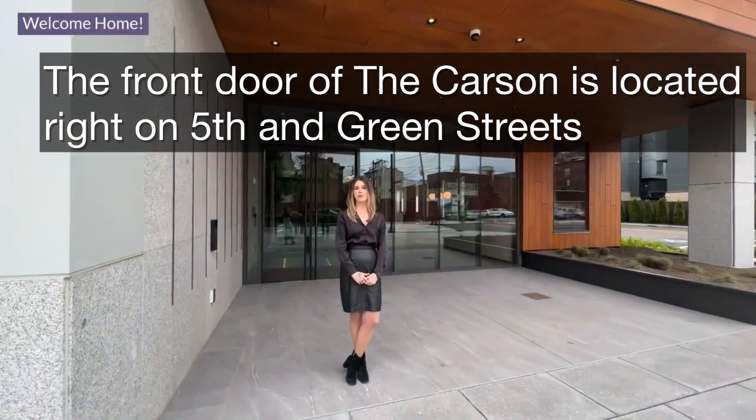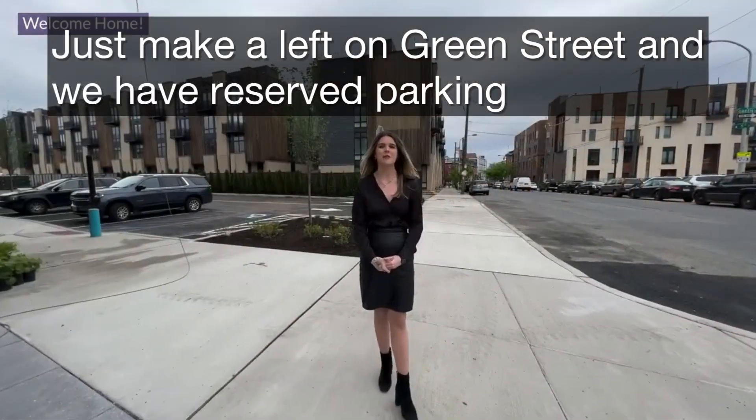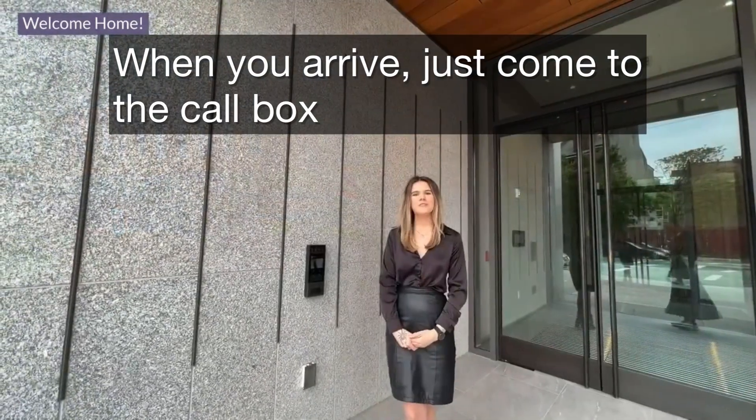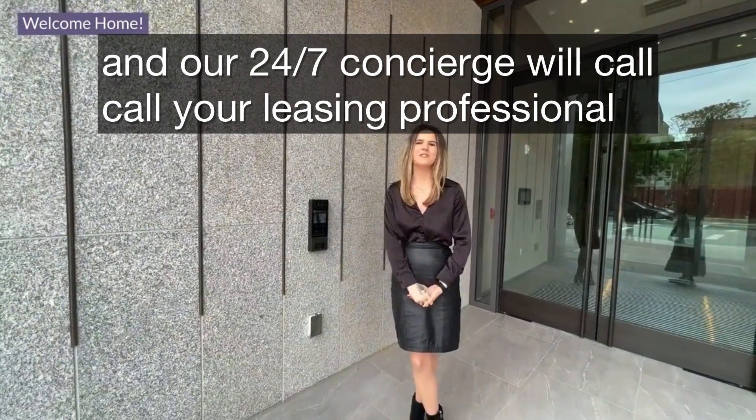The front door of the Carson is located right on 5th and Green Street, just steps away from the Spring Garden. Just make a left on Green Street and we have reserved parking for our future residents. When you arrive, just come to the call box and our 24/7 concierge will call your leasing professional to meet you in the lobby.